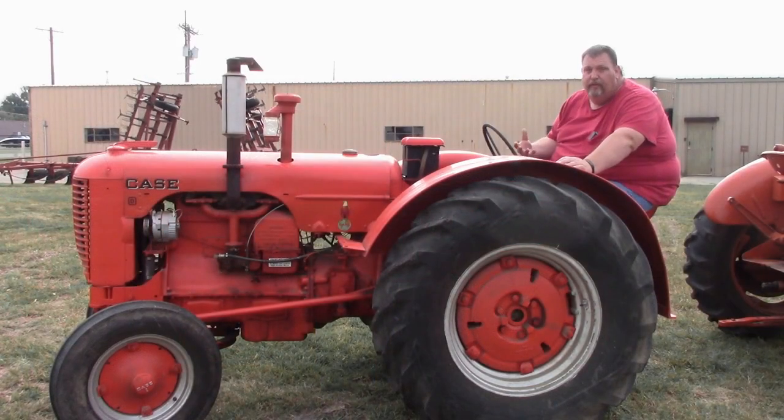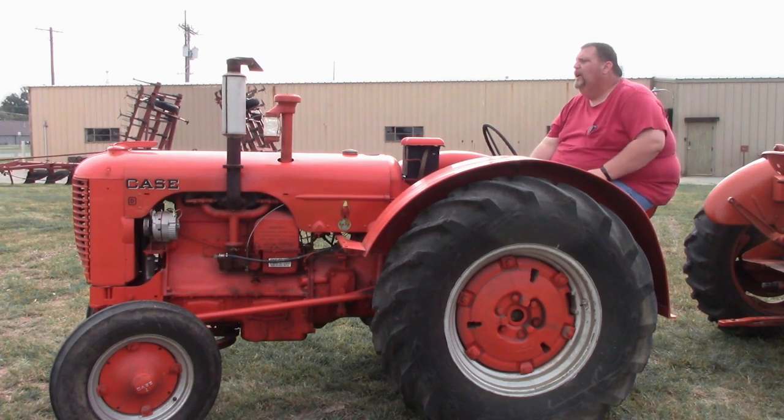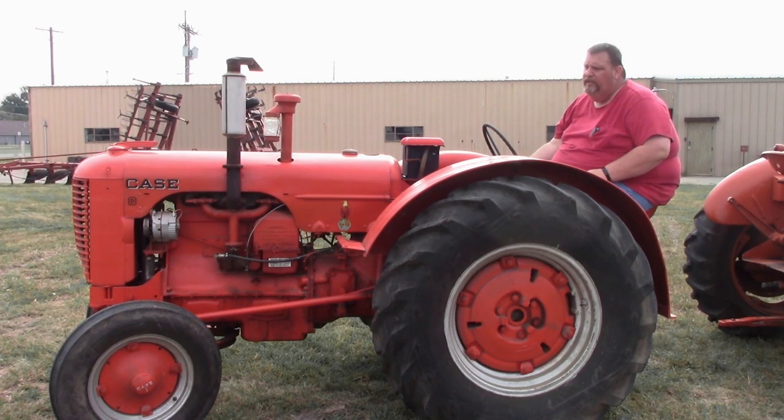So for those of you that don't know, this is a 1951 Case D, picked up from the same auction. Most of you are probably familiar with this tractor because we've done the walkthrough and stuff. I didn't give a whole lot for this tractor - I gave $1,400. So really, if I keep it, I'm not really out a whole lot.